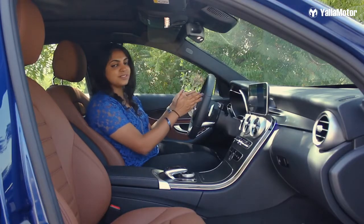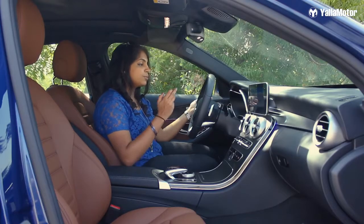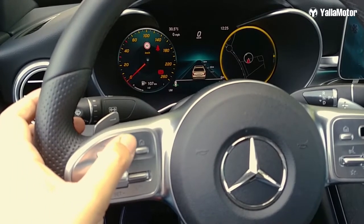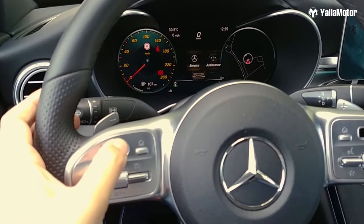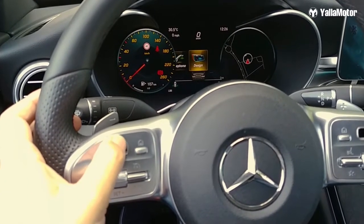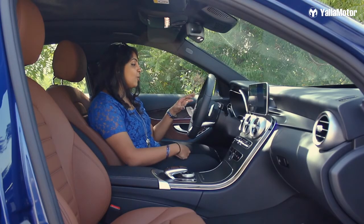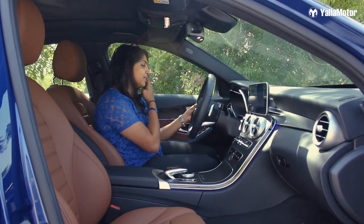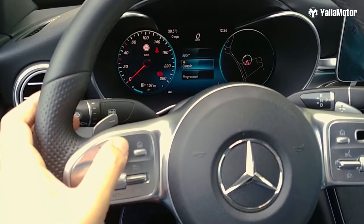The instrument cluster is really fun. On the left is your speedometer, on the right the tachometer. I can change the way my tachometer looks by scrolling through here, and I can also control what's on the center screen — options include trip information, navigation, radio, or media. I can also choose what design my cluster displays: currently we're in Sports, but there's also Classic and Progressive.